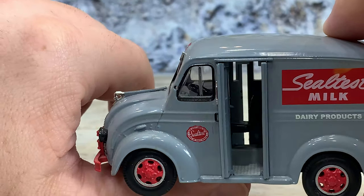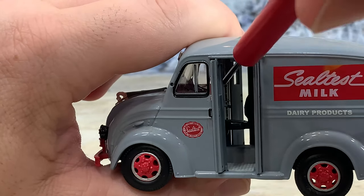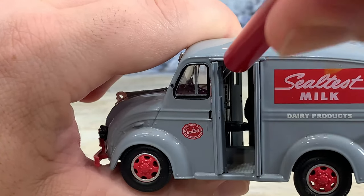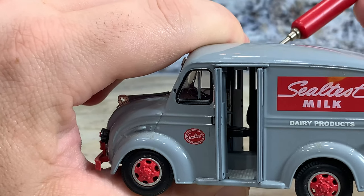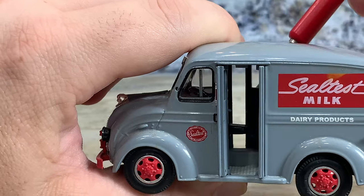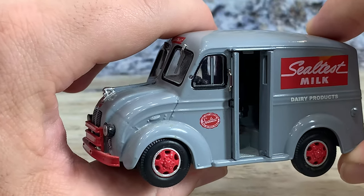Inside you can see it has the seat, it has a steering wheel. Over on that far corner is the cold box — the refrigerator box — where they could keep ice cream and things like that, because these really weren't refrigerated up until 1954.